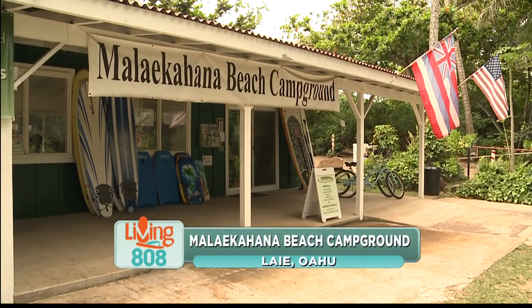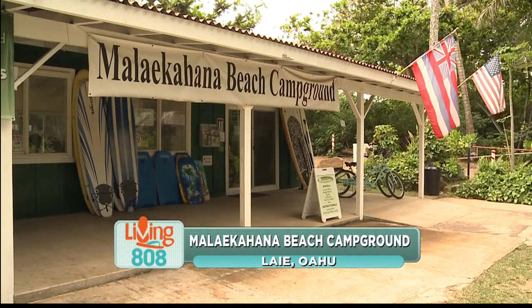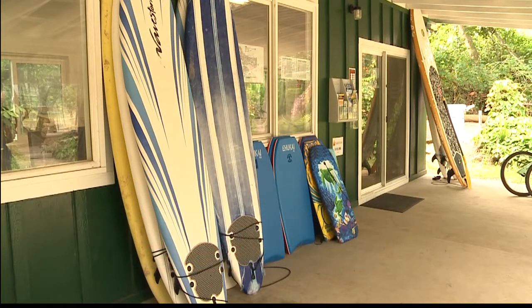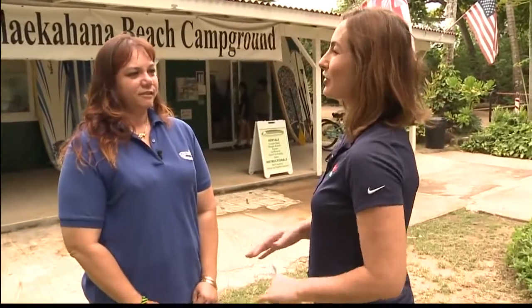If you haven't been to Malaikahana Beach Campground lately, you need to come out for a visit. It is the perfect place for some great bonding and a great time. We're learning all about the campground today. I'm here with Jolie Moniz with Kama'aina Kids. There are a lot of places to camp in Hawaii, but this is definitely a popular spot among Kama'aina. Why do you think that is?